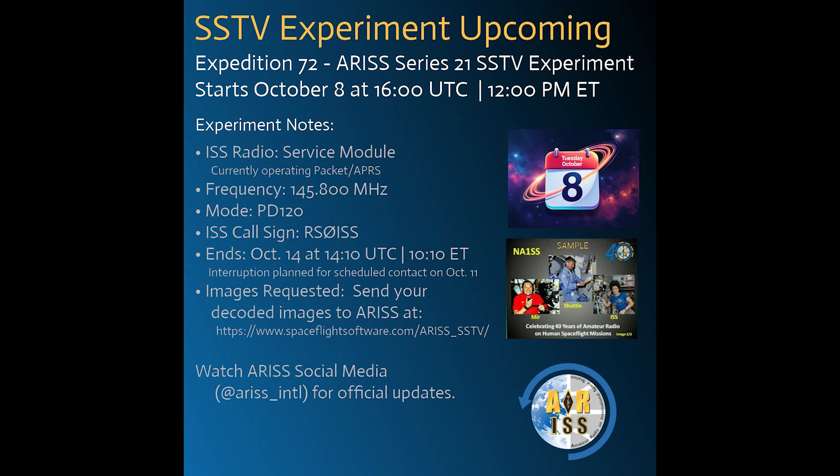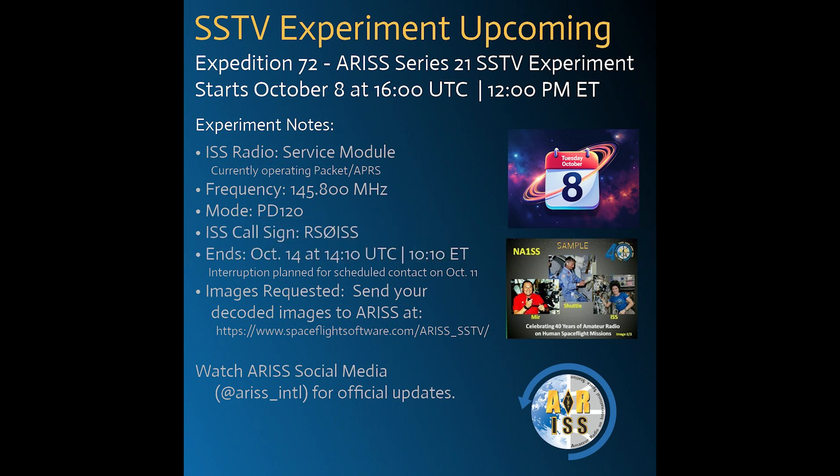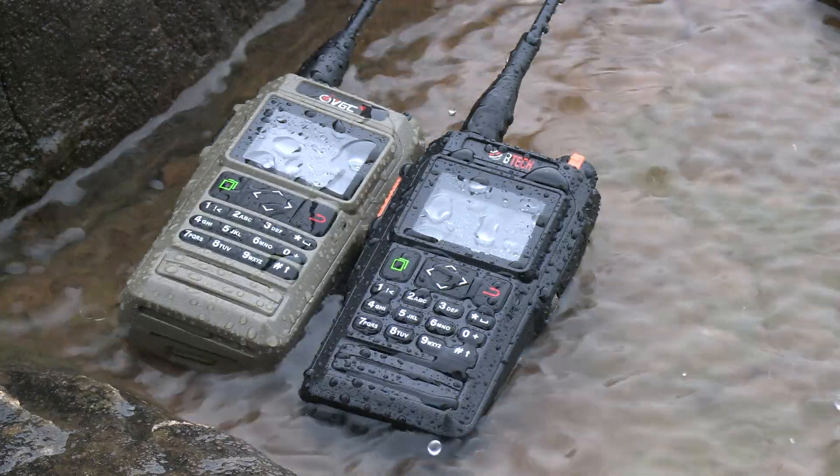What's up everyone and welcome back to the comms channel. This is just going to be a quick video to announce something that's going on with the International Space Station that I think is pretty cool and encourage you to give it a shot, especially if you picked up one of the VGC radios I recently did a video on.